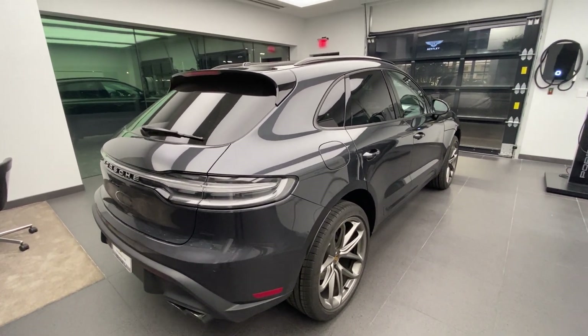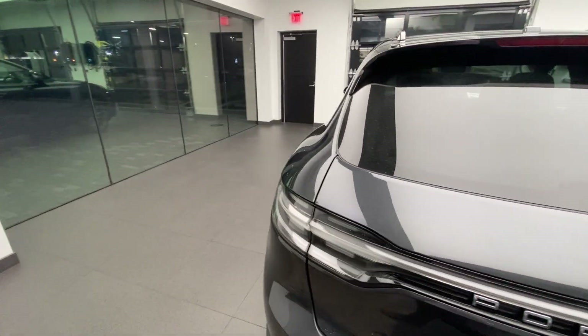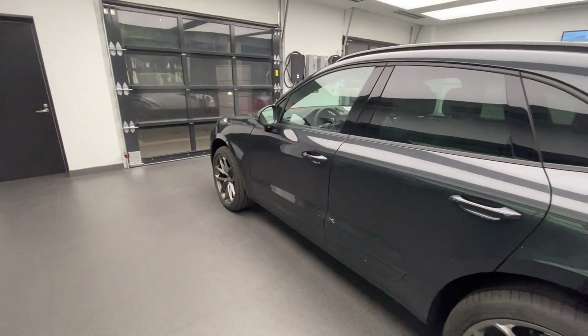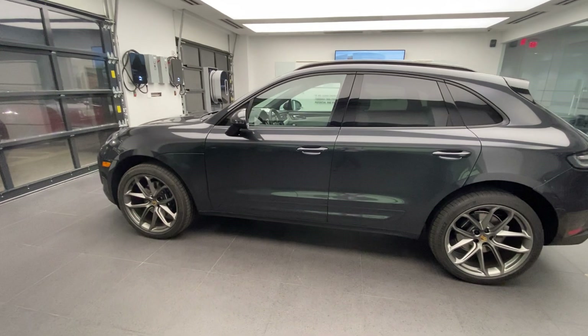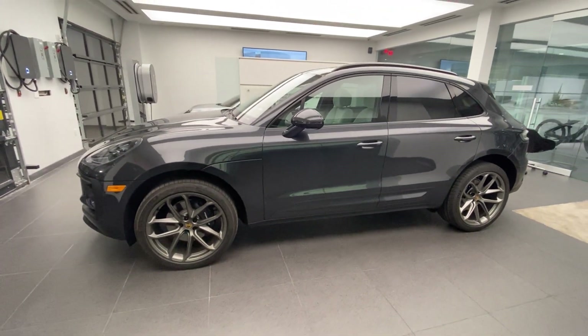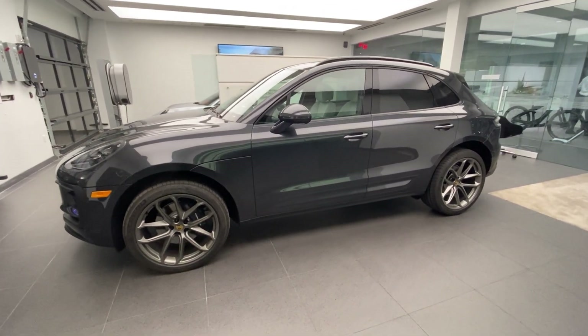We talked about the roof rails already. This one also has the optional panoramic roof, which is generally a very desirable feature for the Porsche Macan. Engine again, up from 248 horsepower to 261. The Macan S and the Macan GTS also have different horsepower levels versus 2019 to 2021. What a beautiful specification this one is.